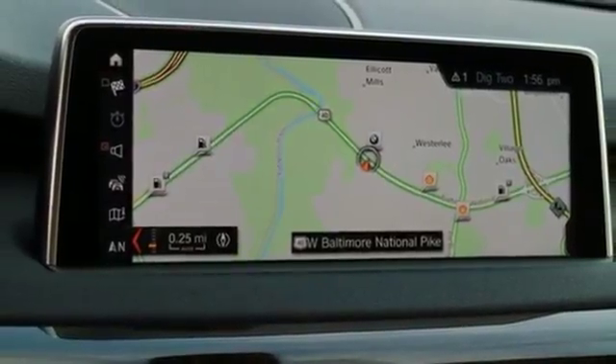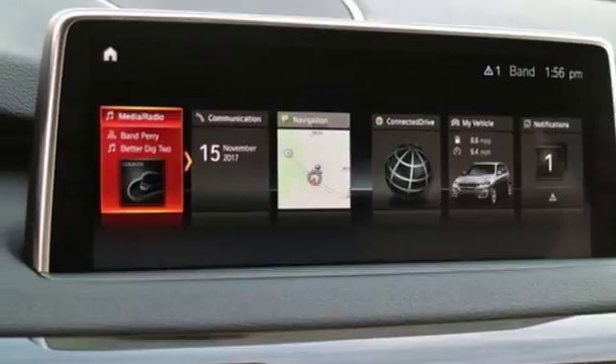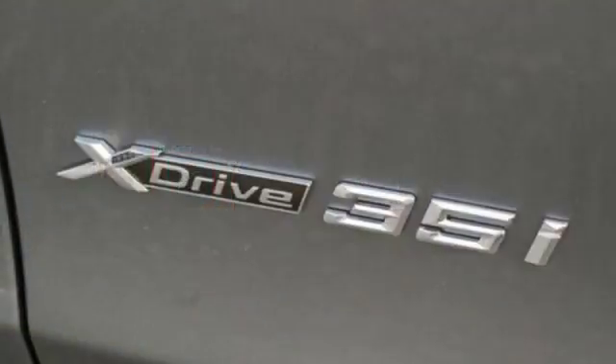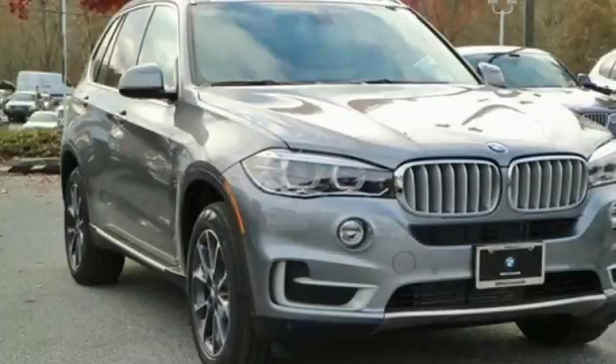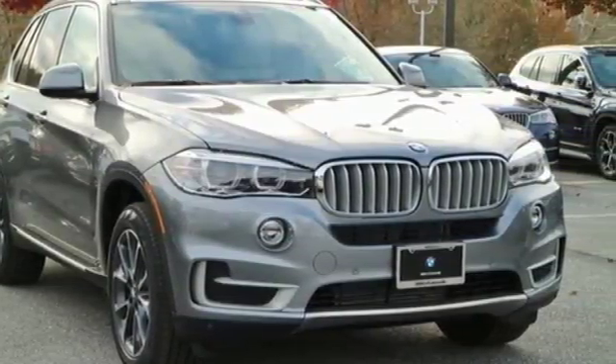The front and rear park distance control and the power tailgate make parking and unloading all your cargo simple as can be. Getting to your destination has never been easier or more fun. Get behind the wheel of this X5 today.